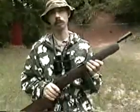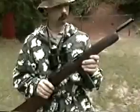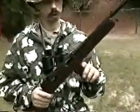This is a Reising Model 50, caliber .45 automatic. It's made by the Harrington Richardson Company in Worcester, Massachusetts. It dates from just before World War II and fires from a 20-round magazine.